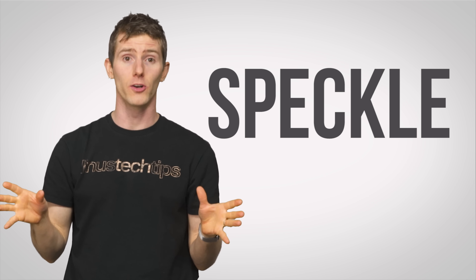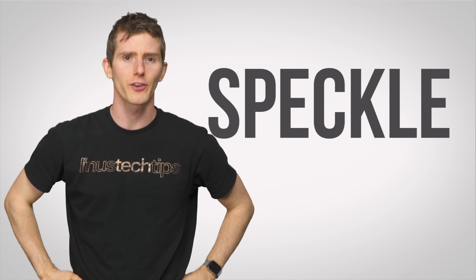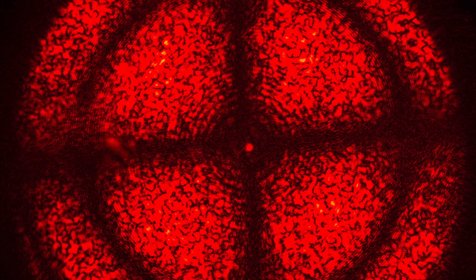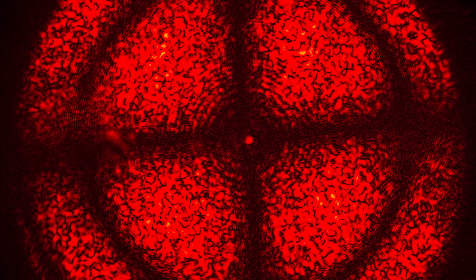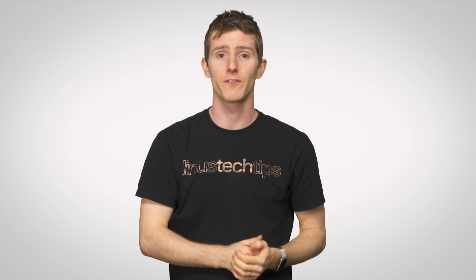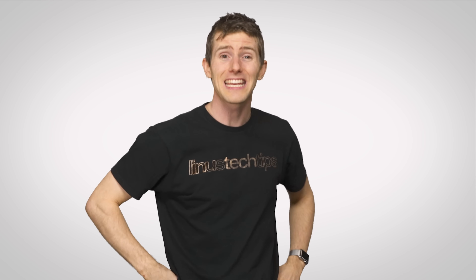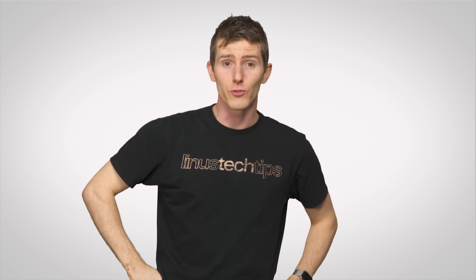Another concern is an effect known as speckle. And if you've ever used a laser pointer, you'll probably be familiar with this. Speckle refers to how the dot on the wall kind of shimmers if you look at it really close. Though well-made projectors should be able to minimize this effect — which is a good thing, too, because the last thing you'd want when watching Techquickie on your fancy new projector is for me to look even more ridiculous than I usually do.